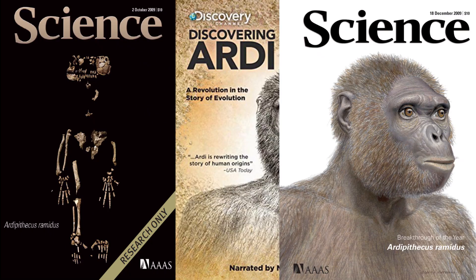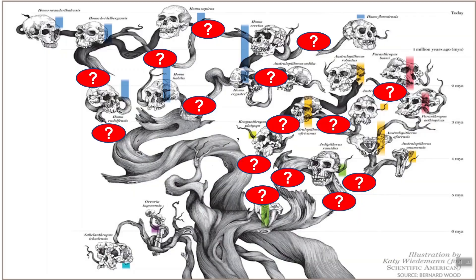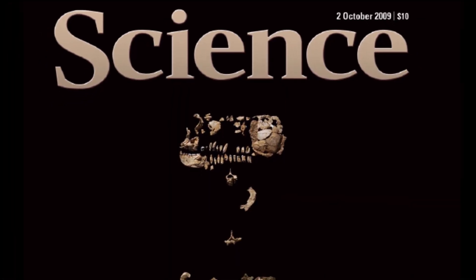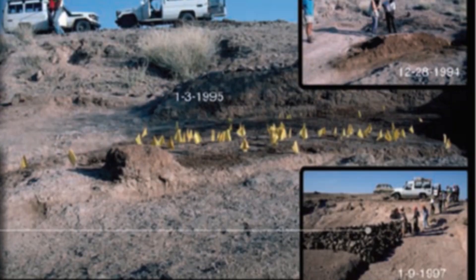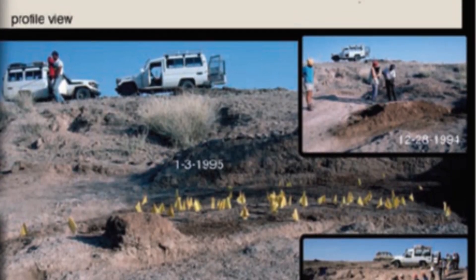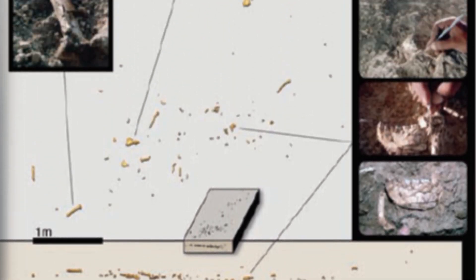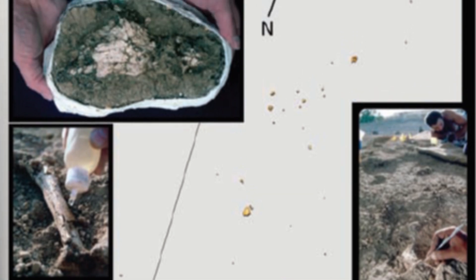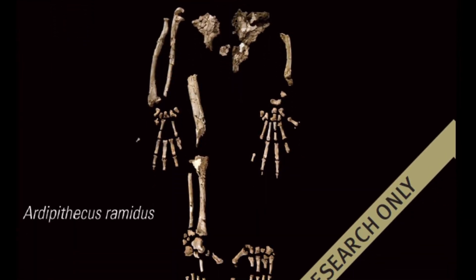Ardi is proudly displayed on the front cover of science journals and school textbooks as if paleo experts are certain she holds a place in the elusive ape-to-human progression. But did they find this complete skeleton like shown on the cover of the science journal? Actually, no. This skeleton was reconstructed from over 110 bone pieces found scattered over a 30-foot area, and it took them over a decade to put it together. This picture is only a digital reconstruction of what they found.